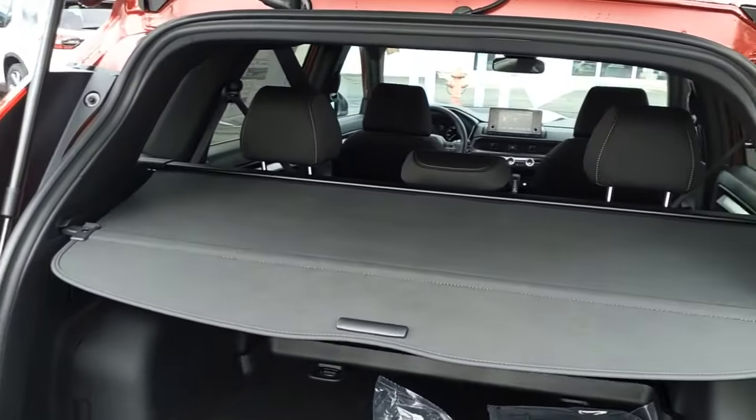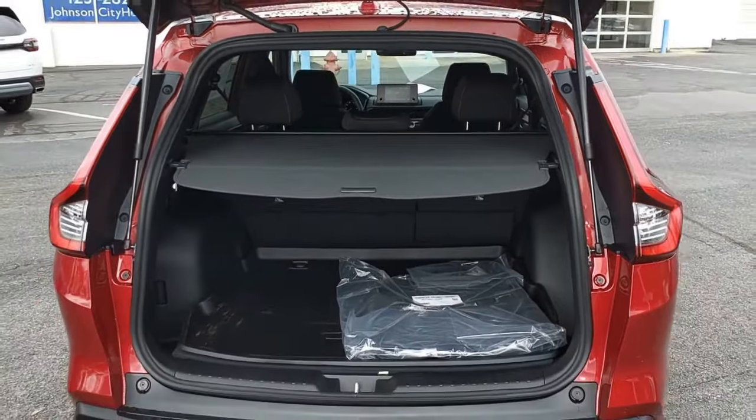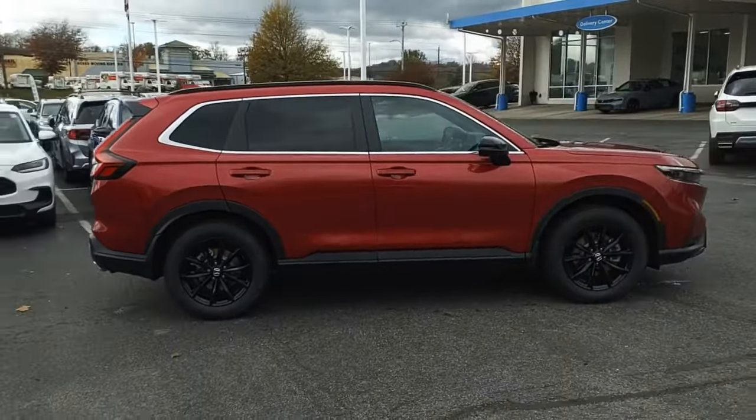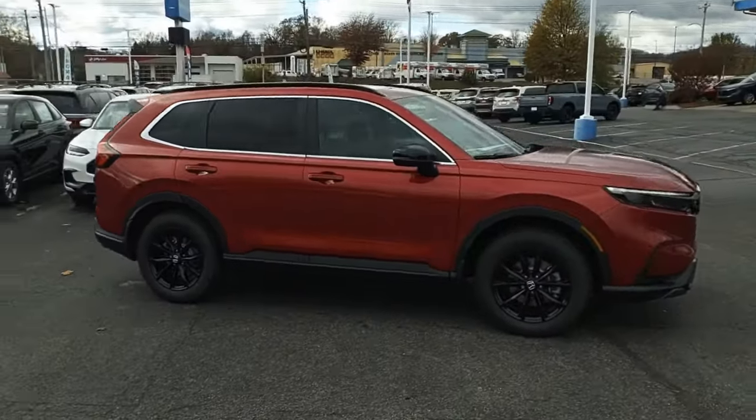The Honda CR-V Hybrid offers a powertrain with plenty of energy, a cabin with plenty of room, and a ride with plenty of comfort. This is all in addition to the fact it's a hybrid vehicle and the additional efficiency that it offers.